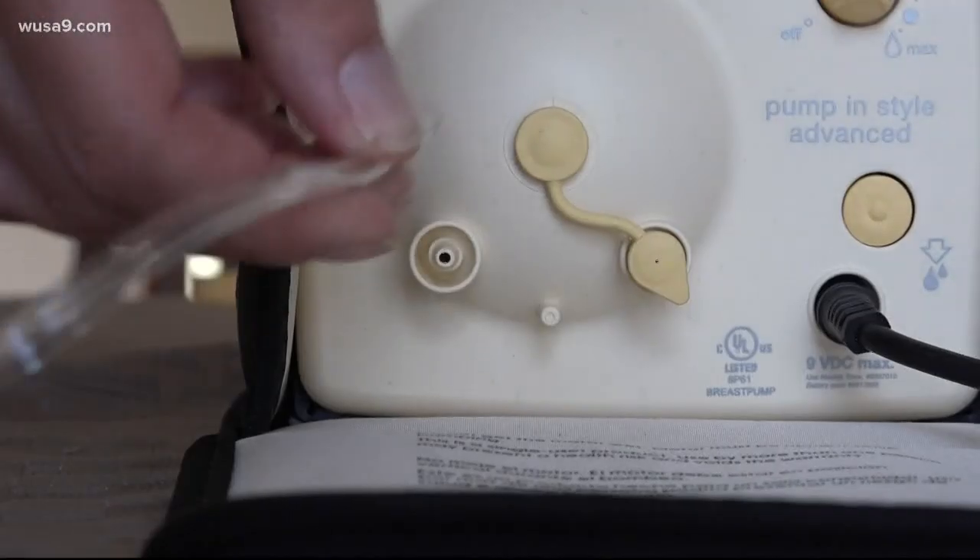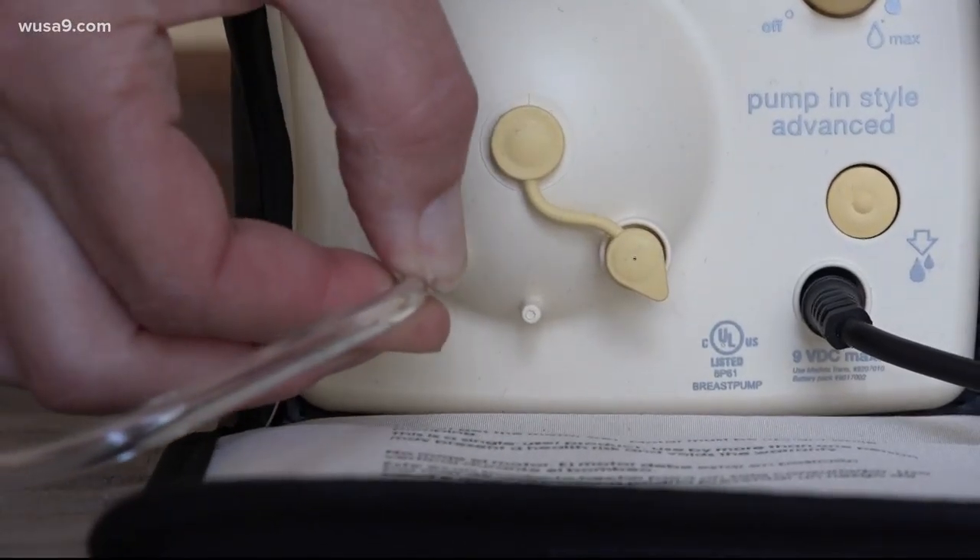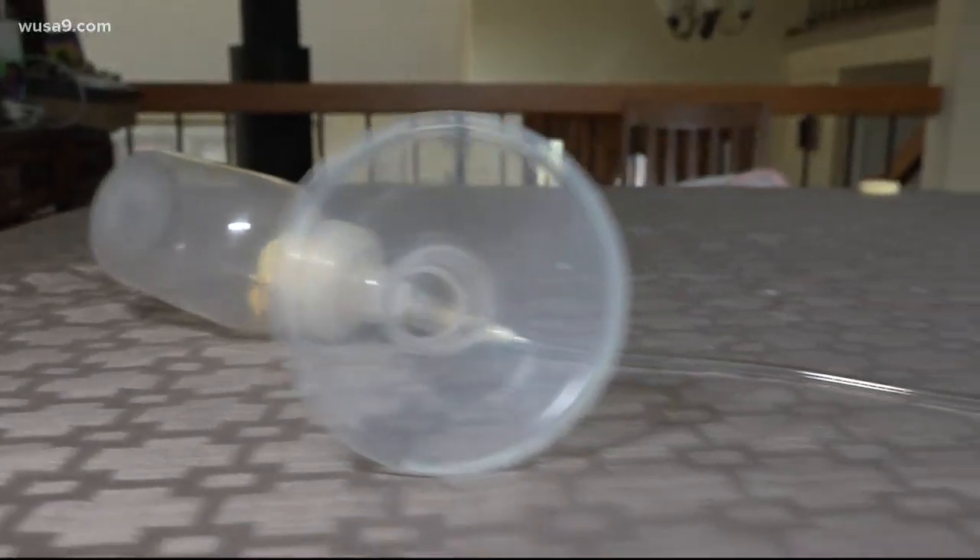It is a sound familiar to nursing mothers — the sound of a breast pump — but it could also be the sound that might save a COVID patient's life.